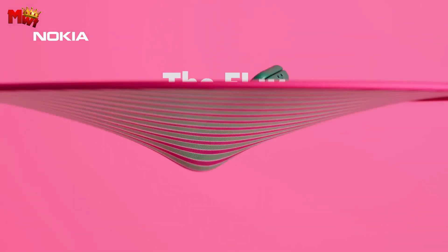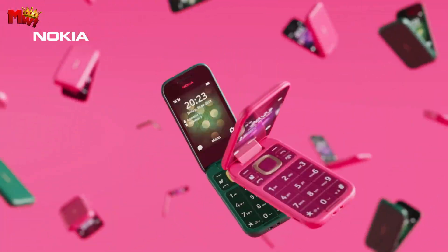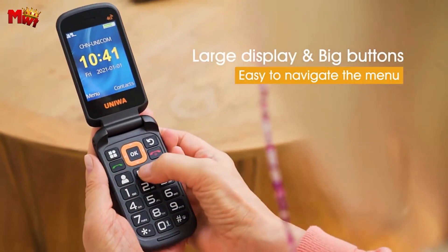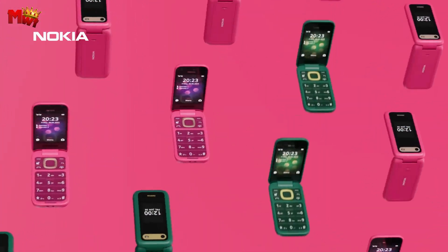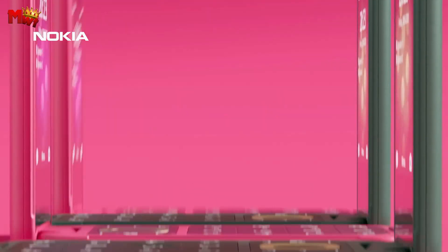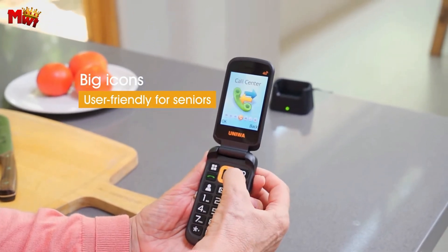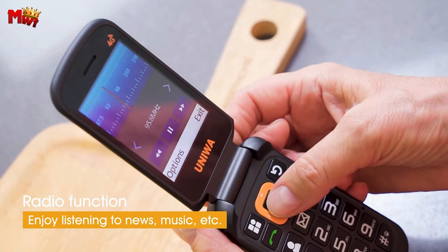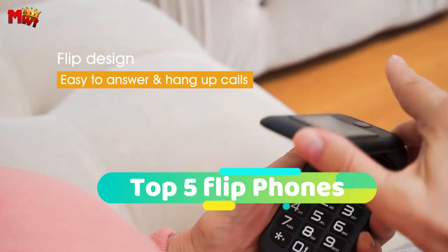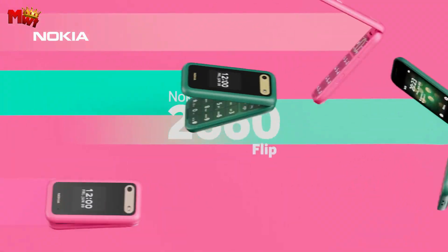In an era dominated by sleek smartphones and cutting-edge technology, the classic flip phone has managed to hold its ground, offering a nostalgic charm and a refreshing simplicity. While smartphones boast an array of features and functionalities, there's a growing appreciation for the reliability and straightforward design of flip phones. Join us as we explore the top 5 feature-rich flip phones that seamlessly blend the best of both worlds, offering users a unique and satisfying mobile experience.